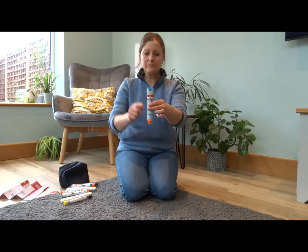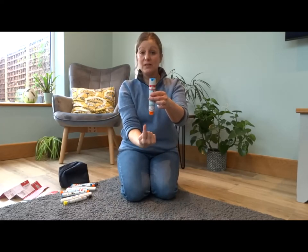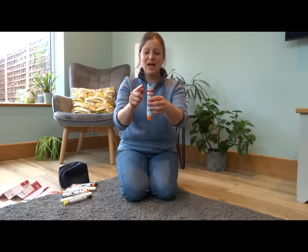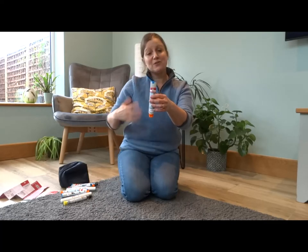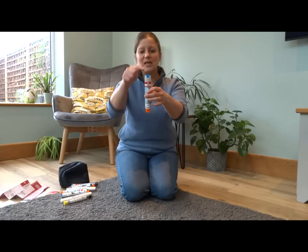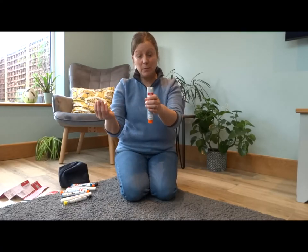With an EpiPen you've got a blue cap on the top and the orange end is where the needle is. The rhyme to remember is: blue to sky, orange to thigh. That tells you which way up it goes — the orange end goes against the leg. So take the blue safety cap off first.